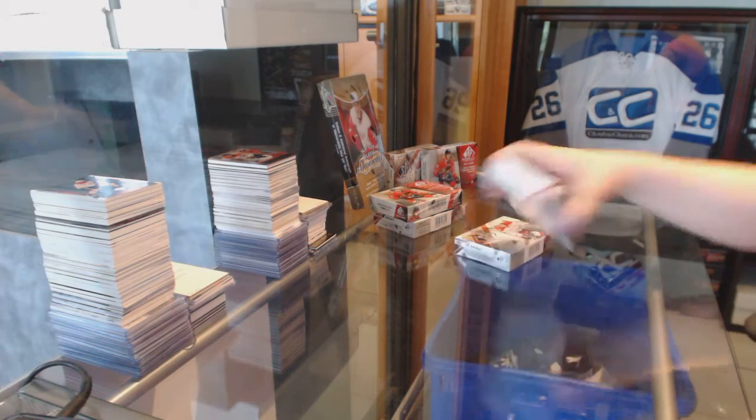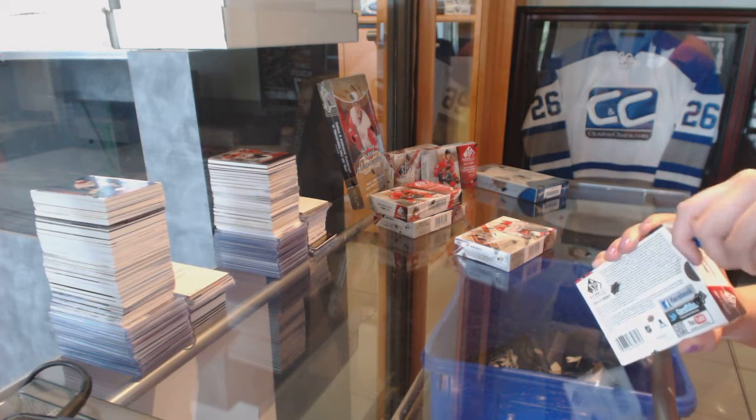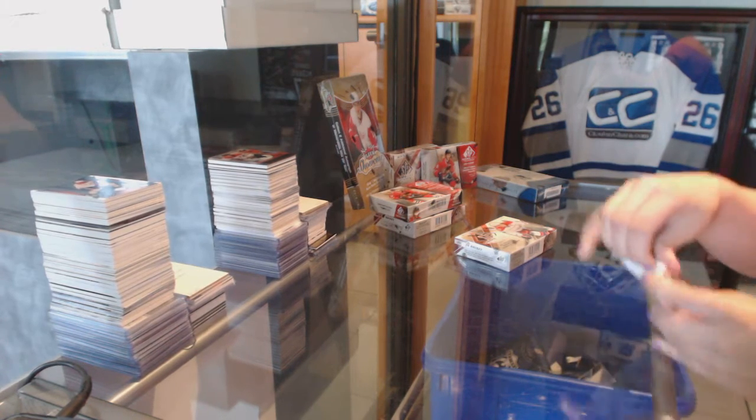Alright, so Robo84's two boxes: one of 14-15 SP Game Used and one of 15-16 SP Game Used.